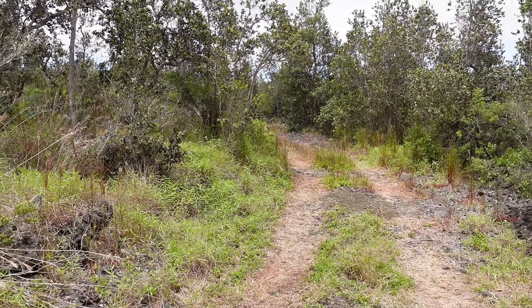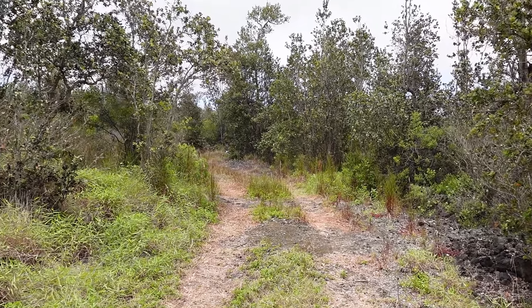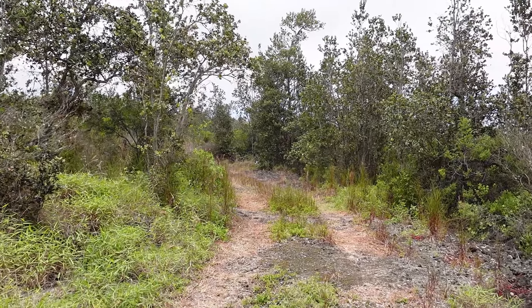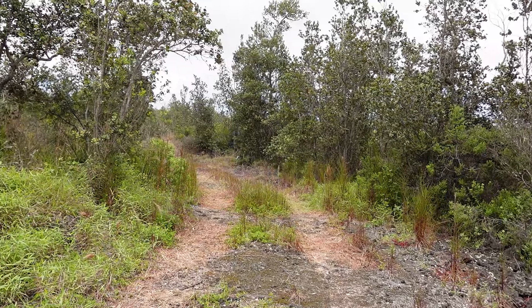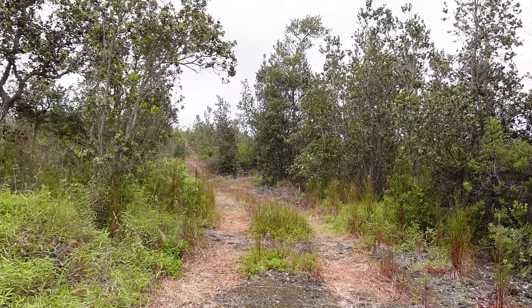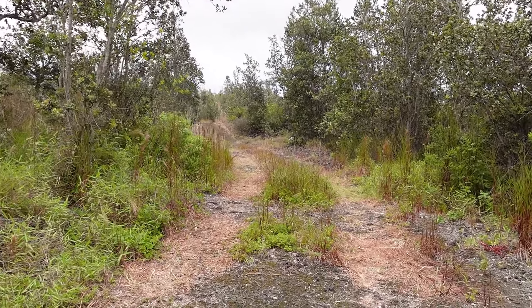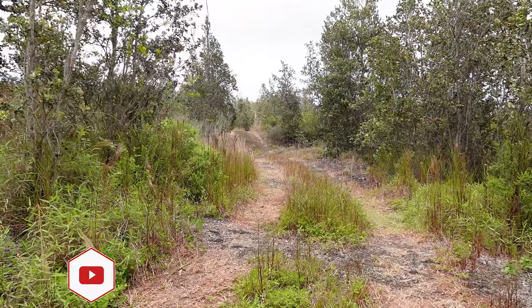We are starting out at the entrance to our property, and you can see just how wet it has been here through the early summer. A lot of the grasses are still green and growing, which is unusual — from what we have heard there has been almost twice as much rainfall over the last couple of months compared to the averages. Our lot is also pretty wooded, which we really like. It helps give the property a sense of privacy, and we love all the ohia trees that are here.